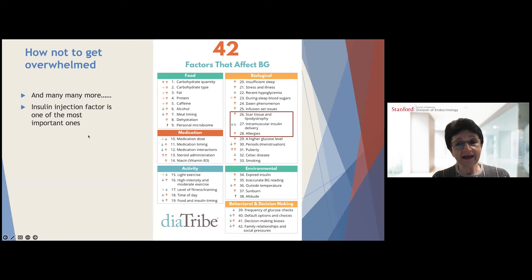This picture from Diatribe shows 42 factors that can affect blood sugar — food, biological factors such as scar tissue formation, intramuscular delivery of insulin from larger needles, allergies, medication use including steroids, activity levels, exercise, and environmental factors such as expired insulin, inaccurate blood sugar readings, or outside temperature affecting insulin. Behavioral and decision-making factors include frequency of glucose checks, carb-counting biases, and other social factors. Insulin injection technique — particularly lipohypertrophy from scar tissue — is one of the most common variables.